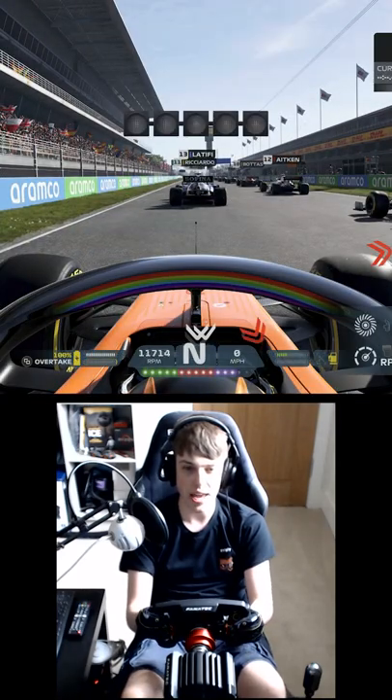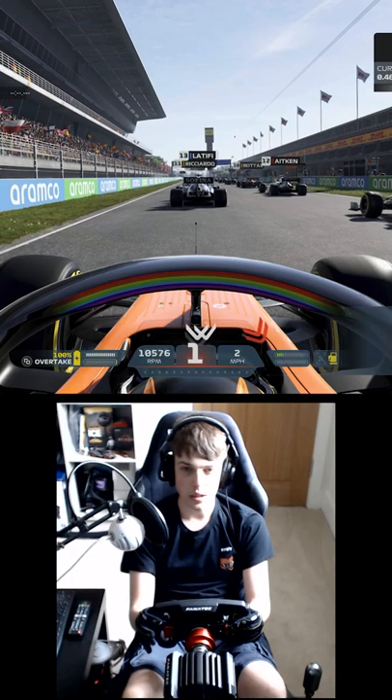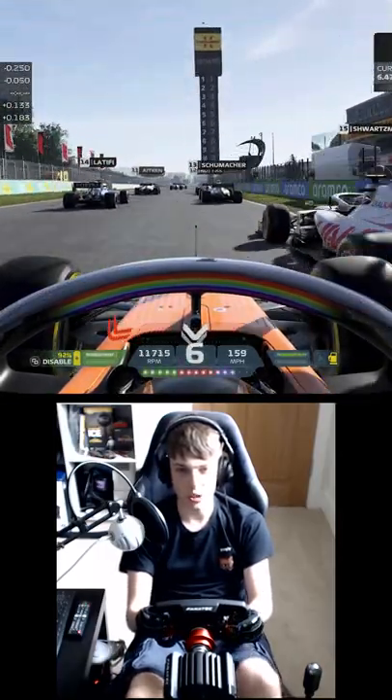Ready on the grid for round five of the year, here from the Spanish Grand Prix, waiting on those five red lights. Lights out, and away we go there, as Mick Schumacher responding really well off the start.